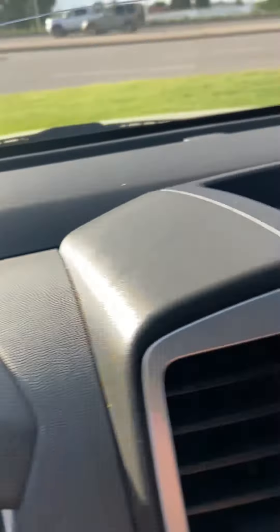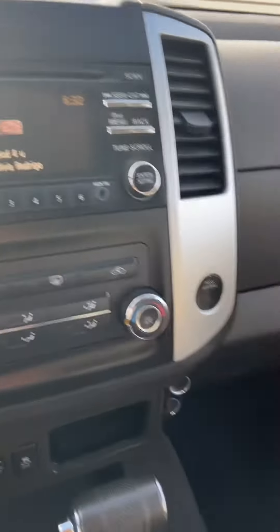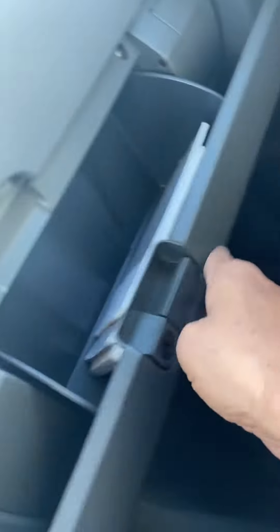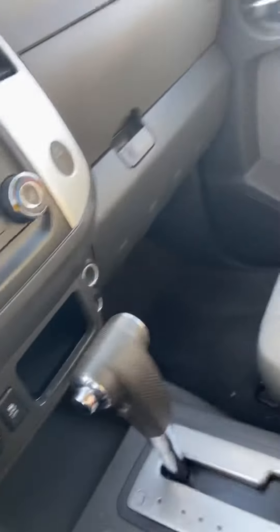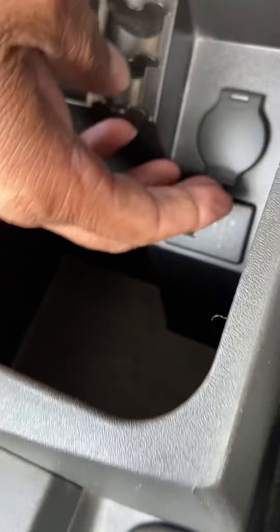It has 186,000 km on it, Sirius XM, and is still in good condition. It also has a USB charging port and fold-flat seats.